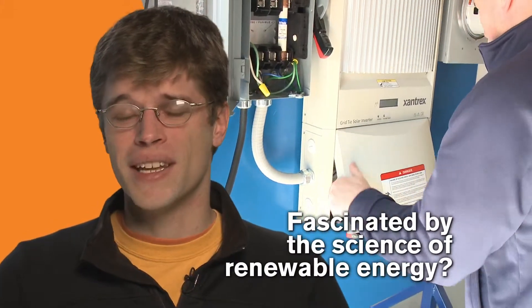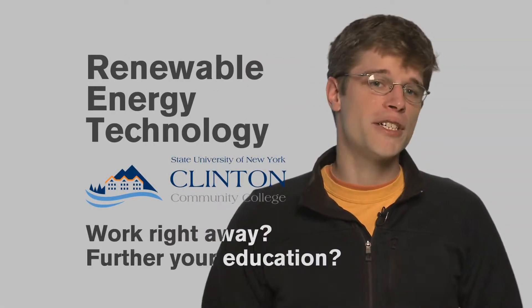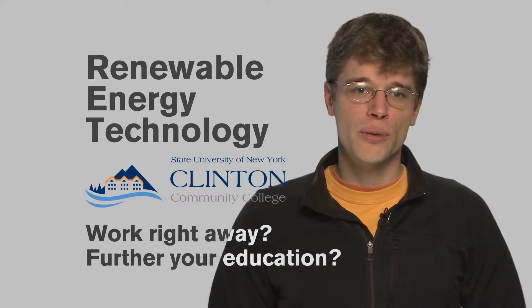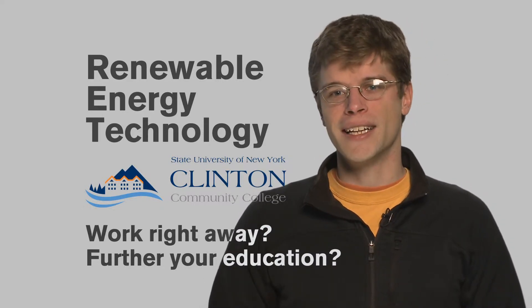If you're fascinated by the science of renewable energy, this program is the key to your career. Whether you're looking to start working right away or further your education, the Renewable Energy Technologies Program will give you the tools to do it. The Renewable Energy Technologies Program at Clinton Community College — start up here.